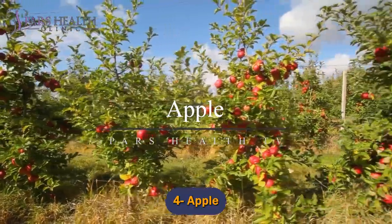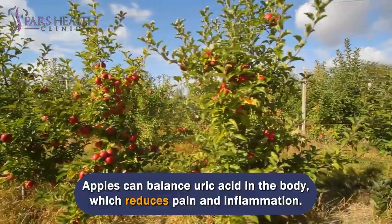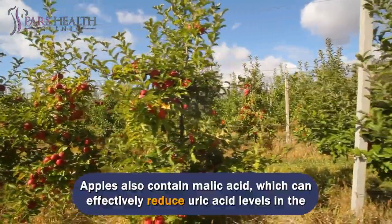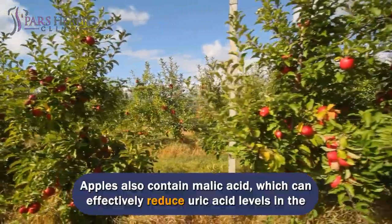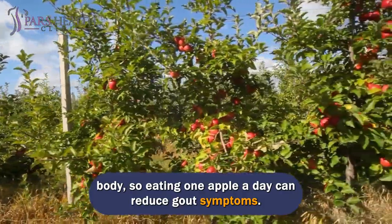Number 4: Apple. Apples can balance uric acid in the body, which reduces pain and inflammation. Apples also contain malic acid, which can effectively reduce uric acid levels in the body, so eating one apple a day can reduce gout symptoms.